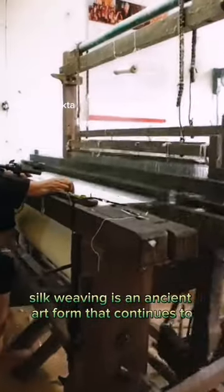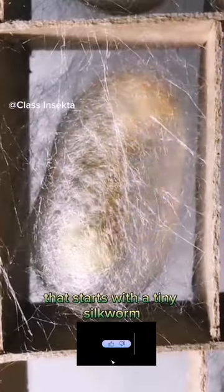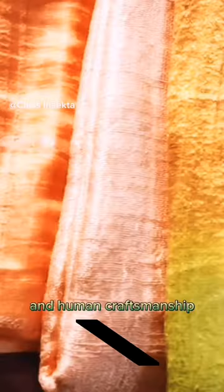Silk weaving is an ancient art form that continues to captivate artisans and fashion enthusiasts worldwide. Remember the incredible journey that starts with a tiny silkworm and ends in a luxurious fabric. Silkworms truly weave together nature's artistry and human craftsmanship.